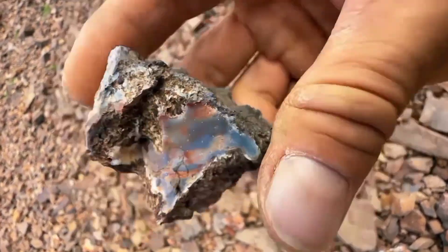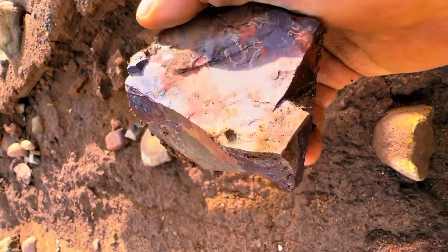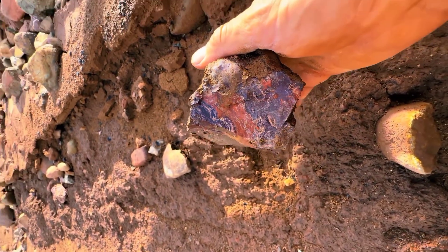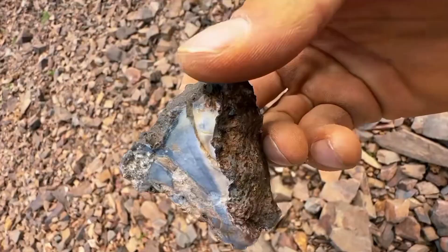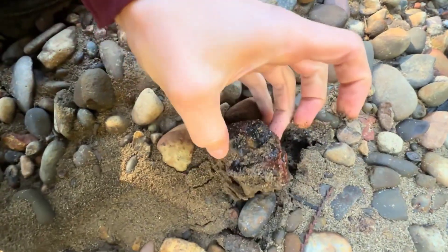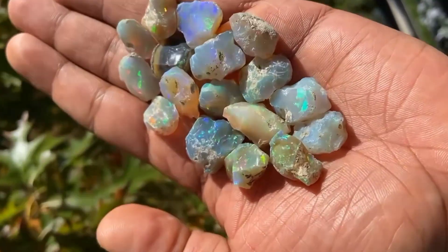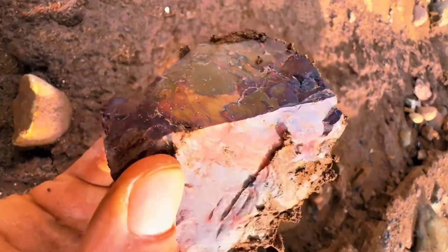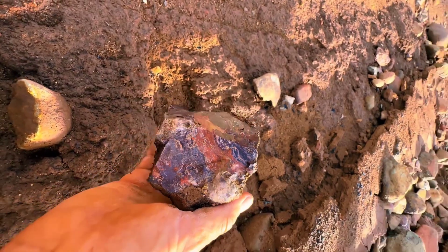Sometimes you'll even see rainbow-colored rocks — a swirl of reds, greens, yellows, and blues. That's not random either. Those layers formed as minerals flowed through cracks, depositing colors over time. The result? Stones like agate, jasper, and opal, which wear Earth's history like art. When you see that banded look, you're looking at millions of years of change frozen in color.